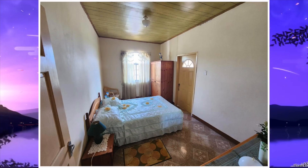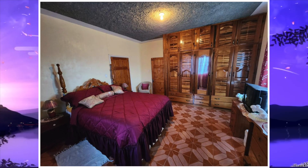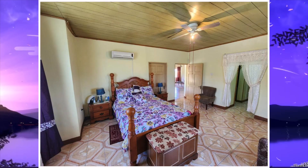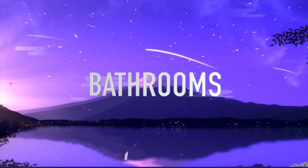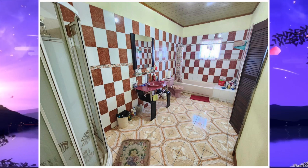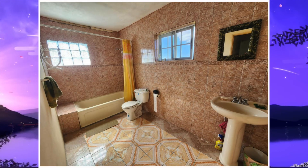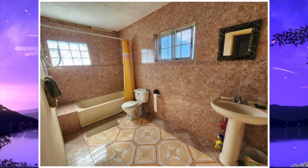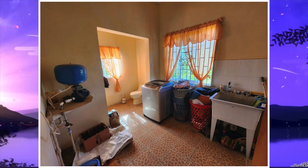We then move along to the bedrooms. Here's the first bedroom, second bedroom, third bedroom, and this is the fourth bedroom. Up next are the bathrooms — here's the first bathroom, second bathroom, and this is the third bathroom. Next we have the office and we move from there to the laundry area, followed by that is the balcony.